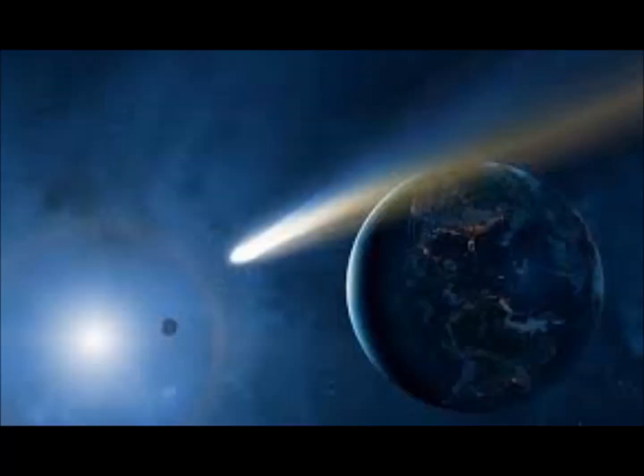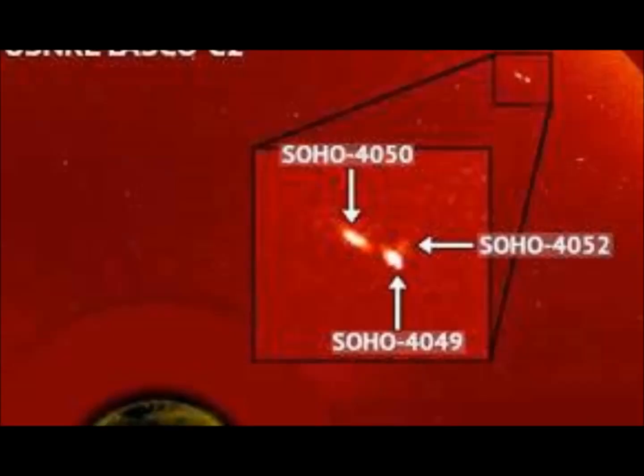Space enthusiasts got to see three comet fragments flying in front of the sun in NASA's Solar and Heliospheric Observatory satellite images. In a quick blink-and-you'll-miss-it compilation, three fragments dubbed SOHO 4050, 4052, and 4049 can be seen zooming in front of our whole star.